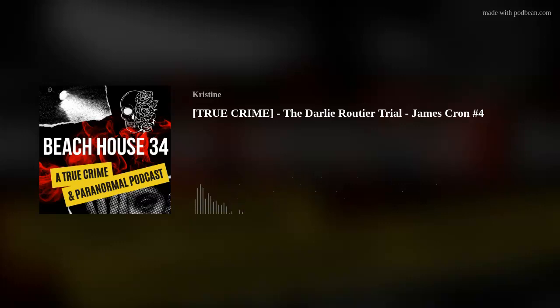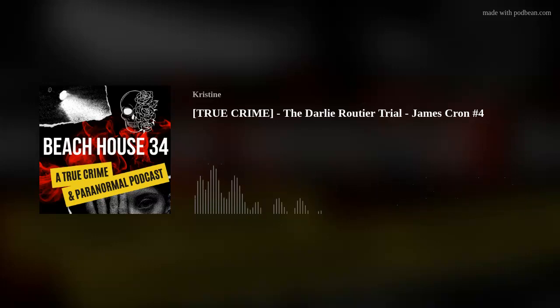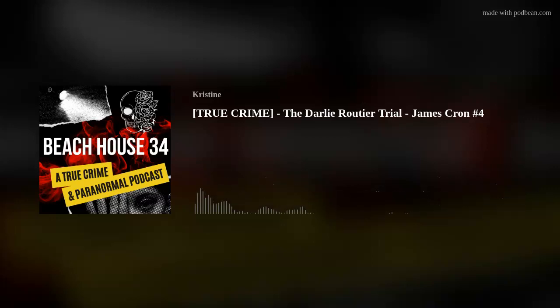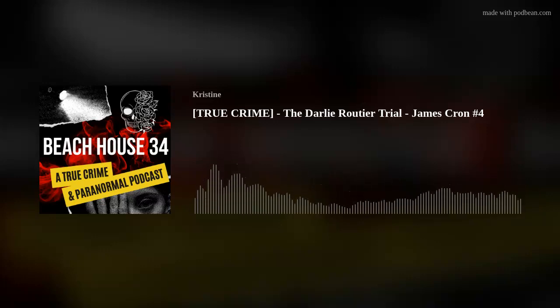Mr. Cron, you had an opportunity to observe the window in the garage where the screen was cut. Is that right? I did. Let me show you State's Exhibit 42-C. Do you recognize that as a photograph of the window? Yes. Is it a photograph of the window in its original position as you first saw it on June 6th, 1996? Yes. Does it also show some items near that window inside the garage? Yes. Is it a true and accurate depiction? It is.